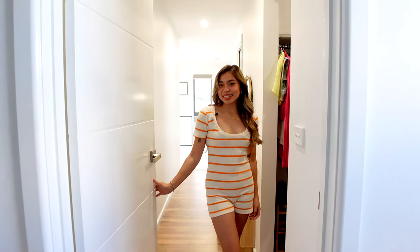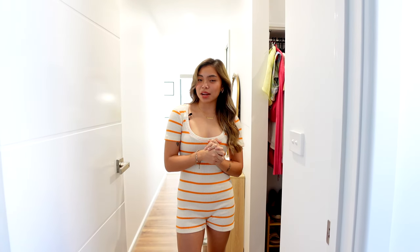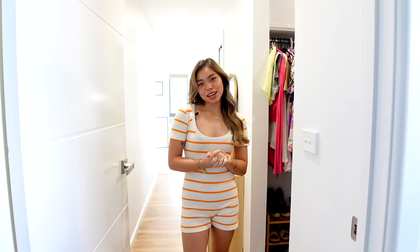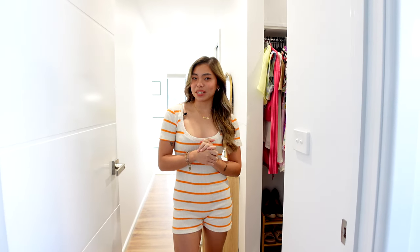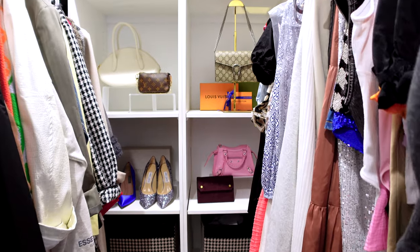Hi everyone, welcome back to my channel. My name is Alex, and if you've seen my recent vlogs, I moved into a new house, so today we're going to be filming my room tour. Come on in!